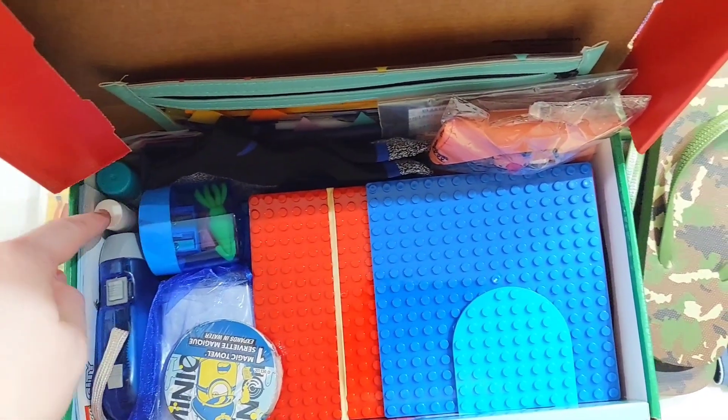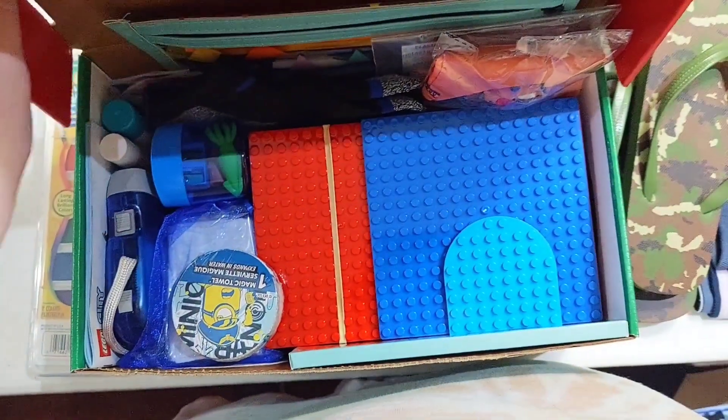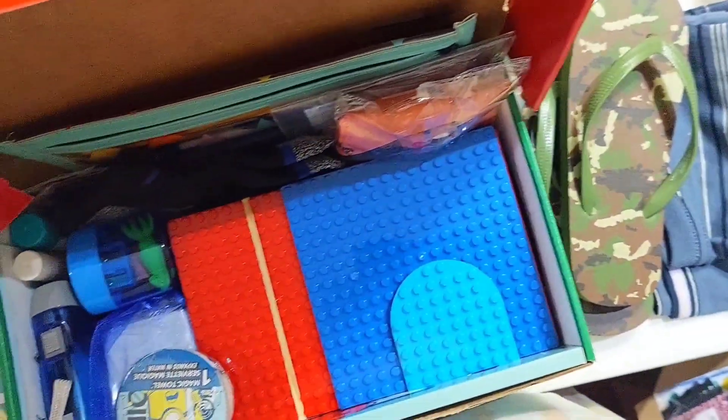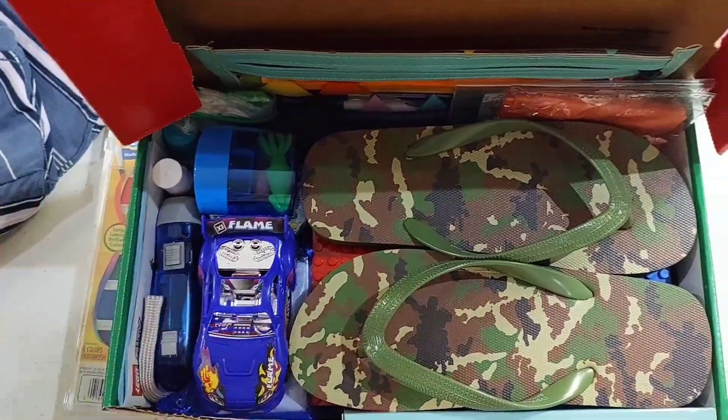Now we got glue stick and chapstick and his floss, and I put a paintbrush down there for the paint with water. Then I added these shoes and this car, and then he has his shirt on top.